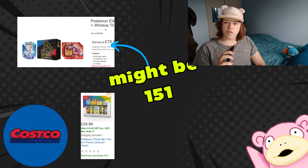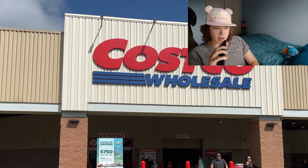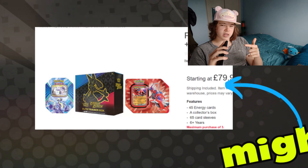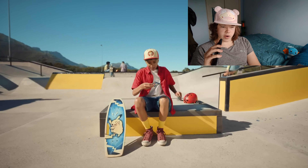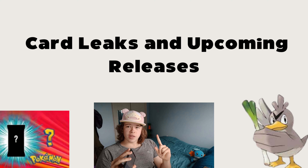If you are a Costco member, keep an eye out for the Pokémon 151 mini tins again, as you can get them more in bulk at Costco. They have been doing a really good deal — an ETB plus a window tin box plus another box for £79. It did say to keep an eye out for 151, so you might have a chance to get some 151 products there, but that's not confirmed, so check your local Costco.